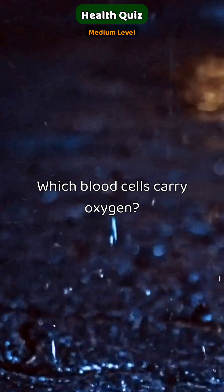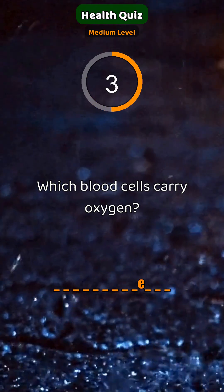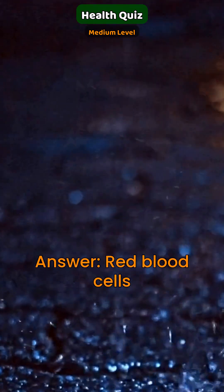Only a few people know this. Which blood cells carry oxygen? Red blood cells.